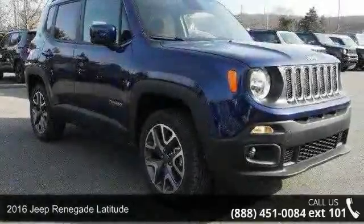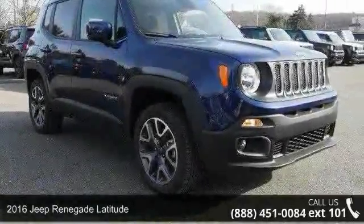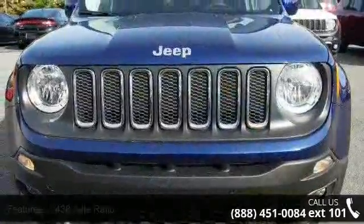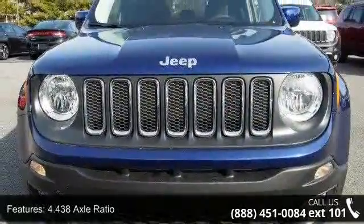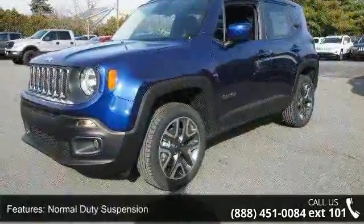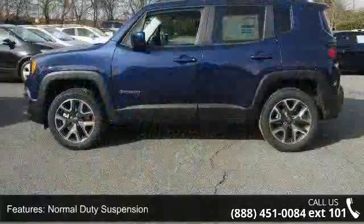Step into the 2016 Jeep Renegade Latitude. If you are looking for an automobile with great features, look no further. Some of the top features included with this vehicle are 4.438 axle ratio, normal duty suspension, and 50 state emissions.